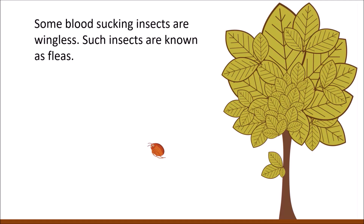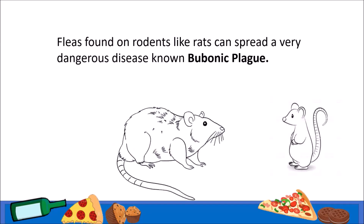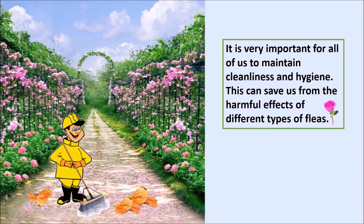Some blood-sucking insects are wingless. Such insects are known as fleas. Fleas found on rodents like rats can spread a very dangerous disease known as the bubonic plague. It is very important for all of us to maintain cleanliness and hygiene. This can save us from the harmful effects of different types of fleas.